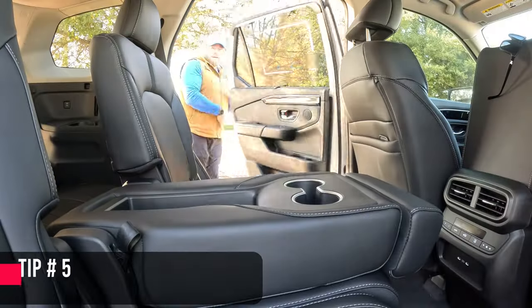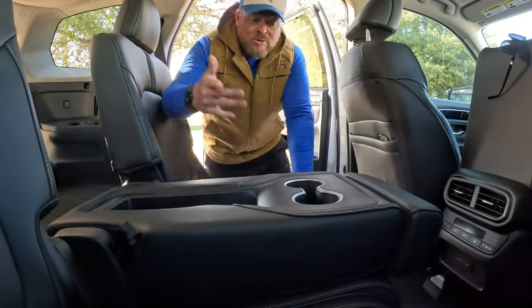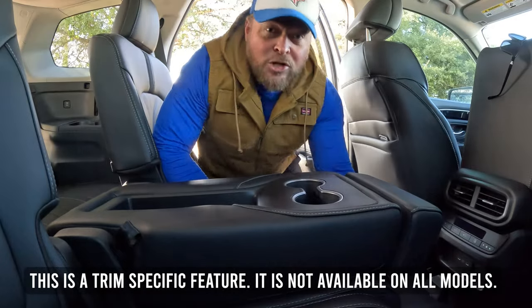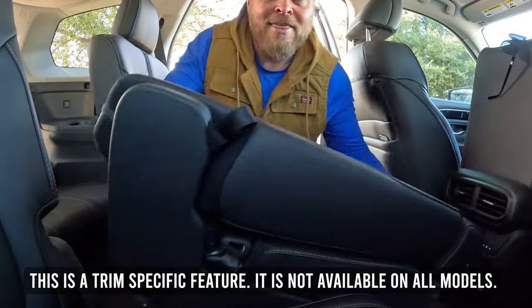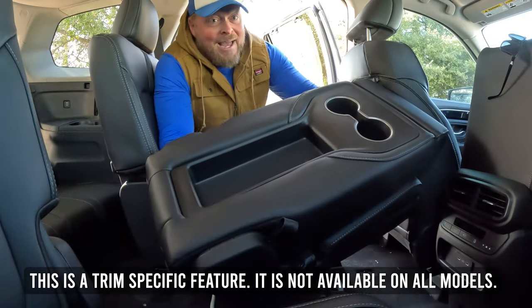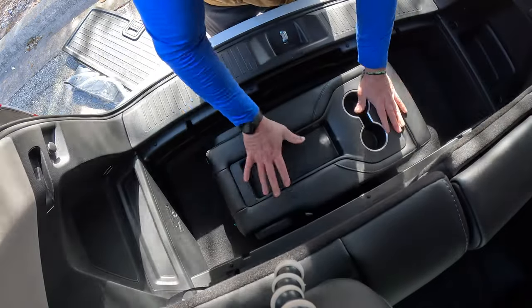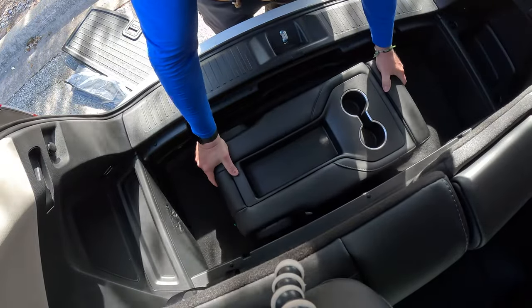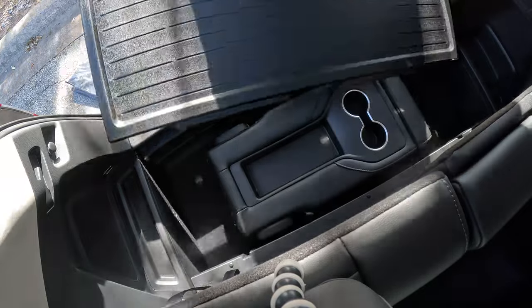Here's a cool trick related to the second row. If you pull down and reach underneath, there's a little wire you can pull. If you lift up, this panel will pop out and you can remove it. Once you have this piece removed, it'll actually fit back further — and in the EX-L they've made this well a little bit deeper, so you can tuck it away completely.